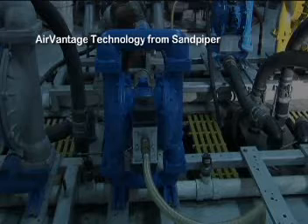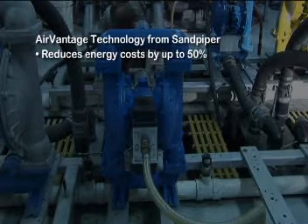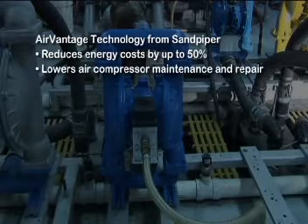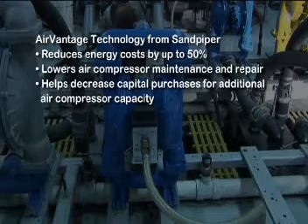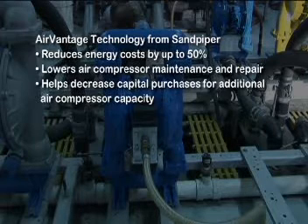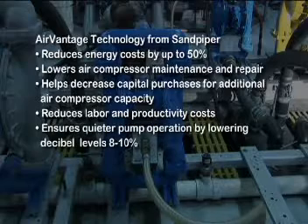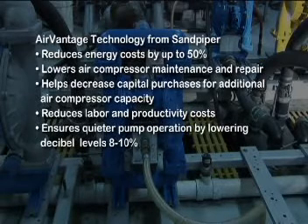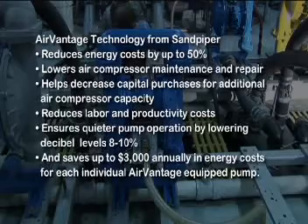AirVantage from Sandpiper reduces energy costs by up to 50%, lowers air compressor maintenance and repair, helps decrease capital purchases for additional air compressor capacity, reduces labor and productivity costs, ensures quieter pump operation by lowering decibel levels 8 to 10%, and saves up to $3,000 annually in energy costs for each individual AirVantage equipped pump.